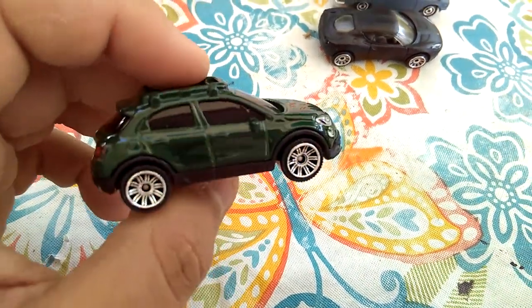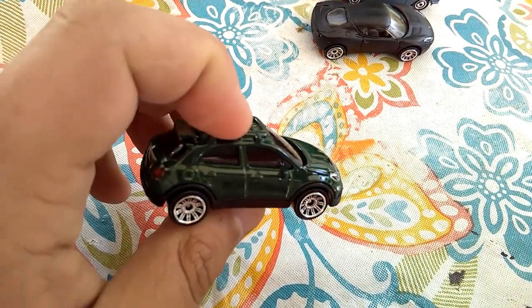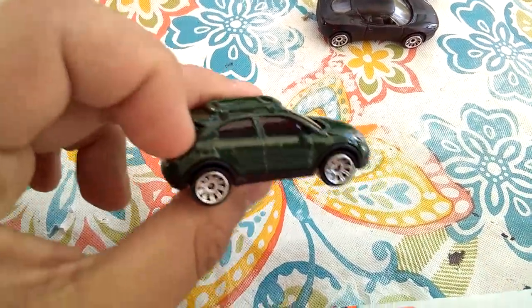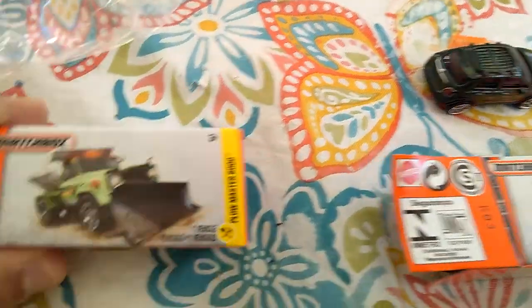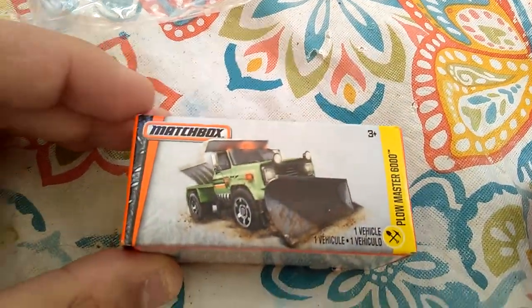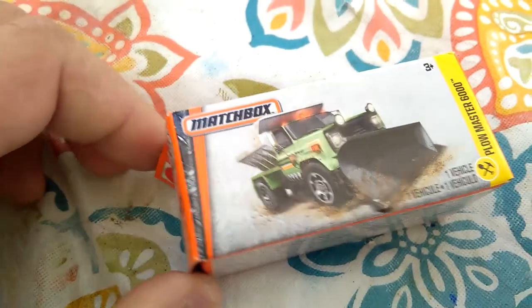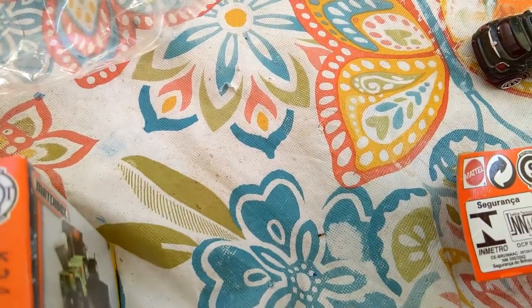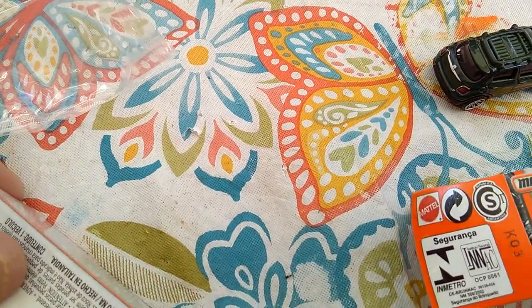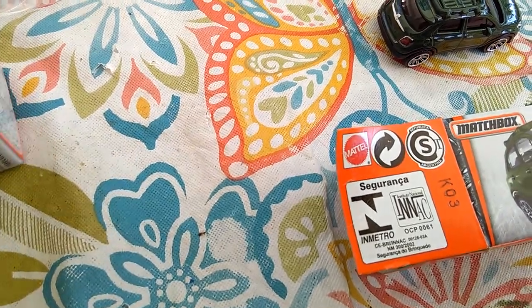They did a really nice job on this vehicle. I normally don't like the Fiats, but this one is actually decent looking — I like this one. Up next, this is the Plowmaster 6000, and I think this is part of the National Parks livery. Let's get this opened up and take a closer look at it.